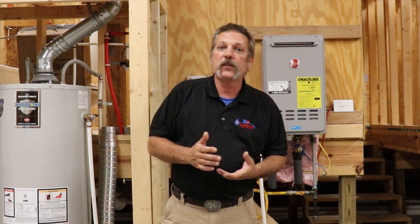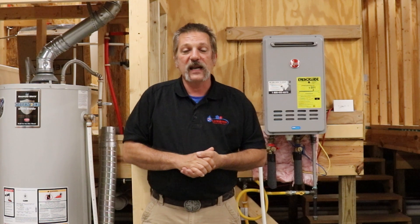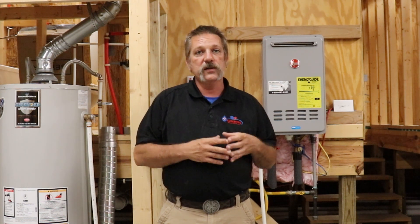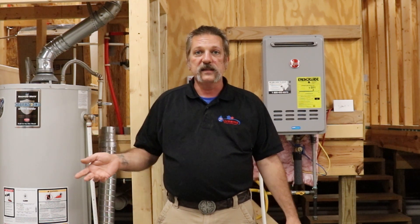Hello everybody, Brian here with Plumbing Solutions, doing another video for our homeowners guide. This is a series of videos we're doing for people who have bought houses that we did the plumbing in. One of the questions I get asked a lot over the years is: how come it takes so long to get hot water to a fixture — say my master bathroom or my island sink?